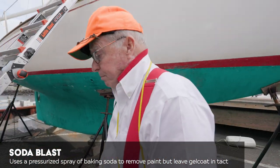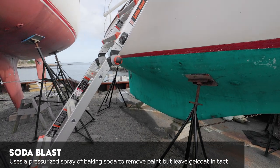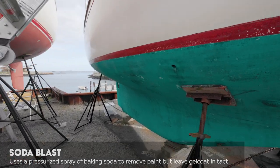One thing I've noticed about this boat — I have to walk around this ladder because it's the Irish in me that won't let me walk under the ladder.